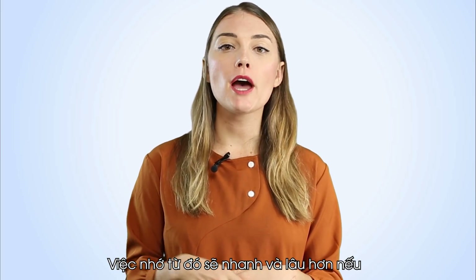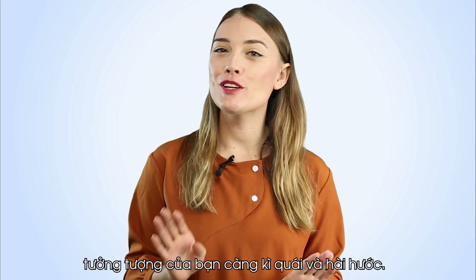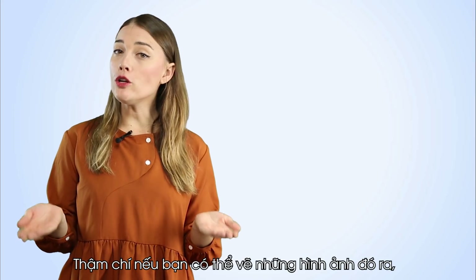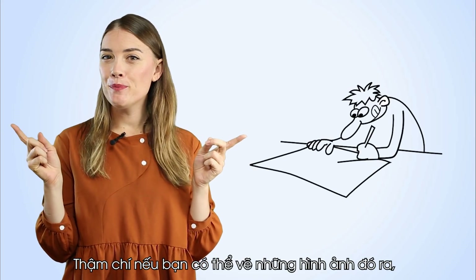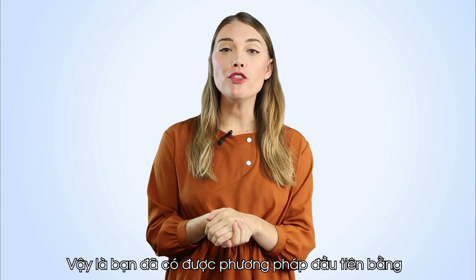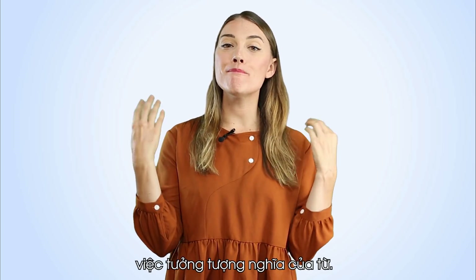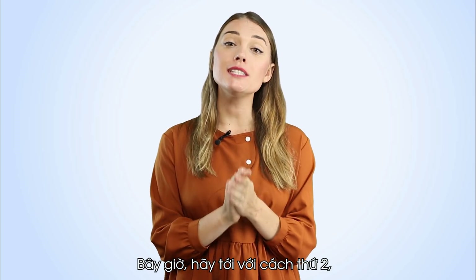New words can be memorized quicker and longer the funnier and more bizarre your imagination is. Ultimately, by drawing the pictures that pop up, you will definitely never forget the vocabulary. So you've got the first method, which is imagining the meaning of the word. Now let's move on to the second: repetition.